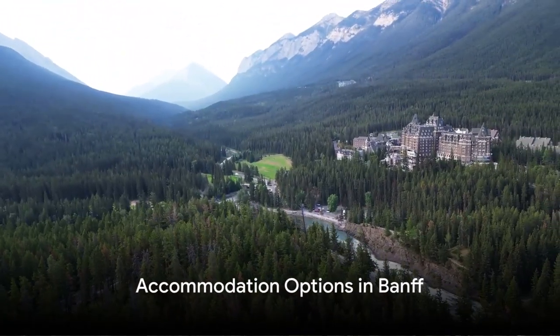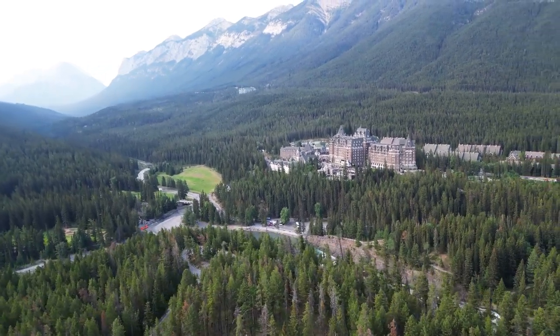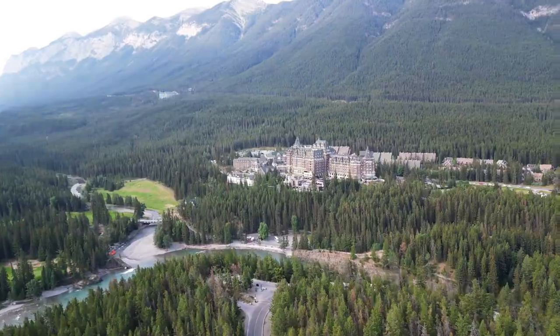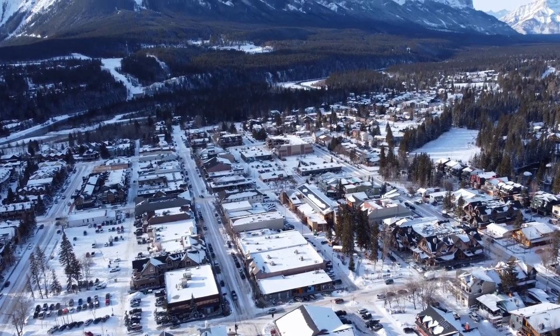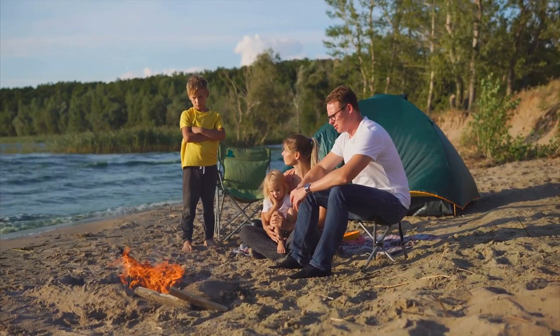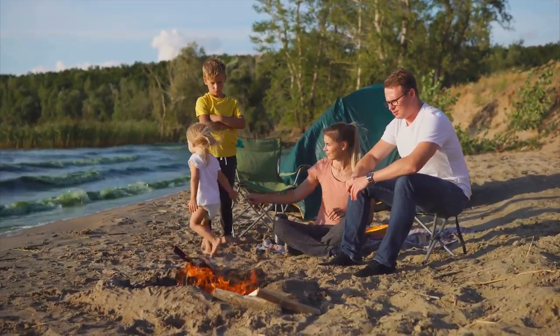Accommodation in Banff covers a wide spectrum, from hotels in the town to those on its outskirts. But remember, early booking is key, especially in the summer. For those looking for a more budget-friendly option, nearby Canmore is worth considering. And for the camping enthusiasts, Banff offers various campgrounds — just make sure to secure campground reservations well in advance, especially during peak seasons.